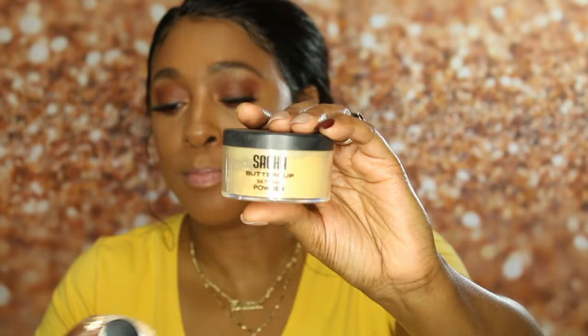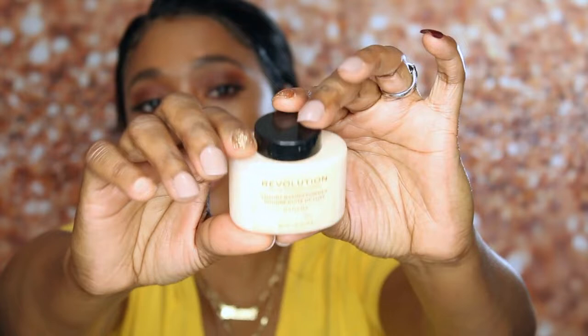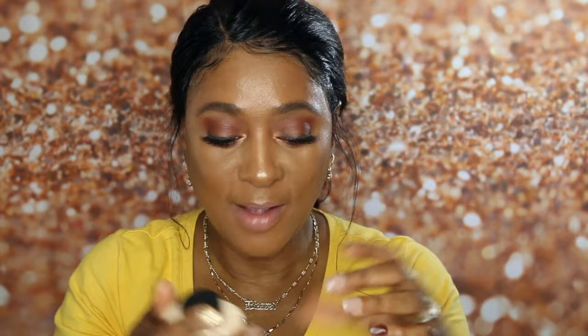For the next makeup product, I have two setting powders that I switch back and forth between. One is my Revolution Luxury Baking Powder and the other is the Sasha Buttercup Setting Powder. Both of these have been some of the ones I use on a regular basis.